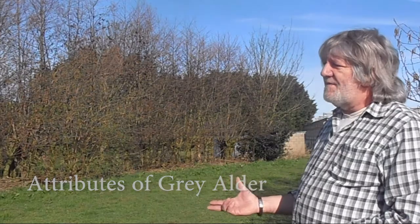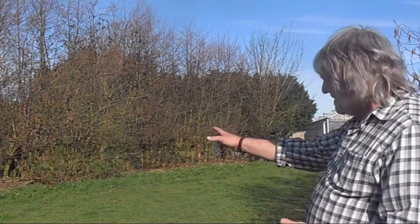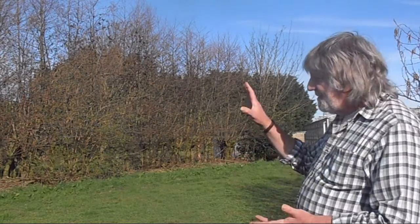The trees we use are grey alder. They grow very well and rapidly here in the northwest of England. They are water-loving trees, so not only do they help to drain the land, they are also nitrogen-fixing, and we do see some benefits into the bed from the nitrogen fixation that takes place on the alder trees.